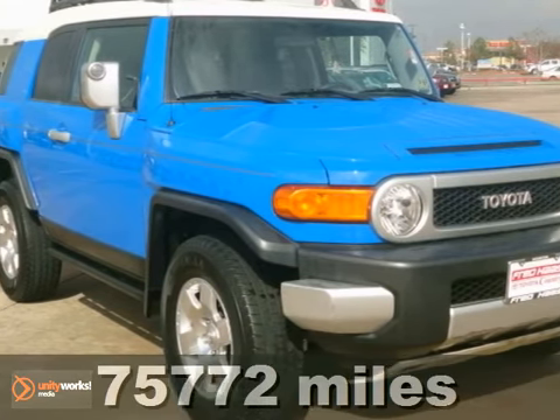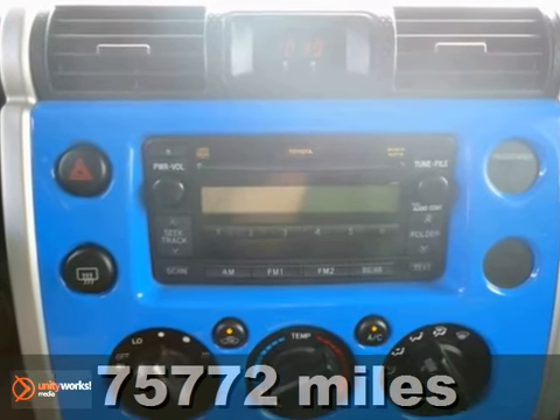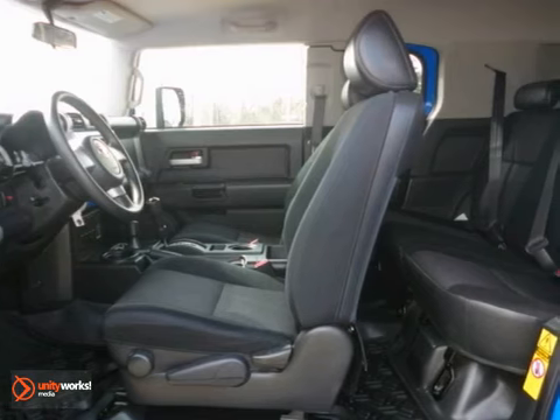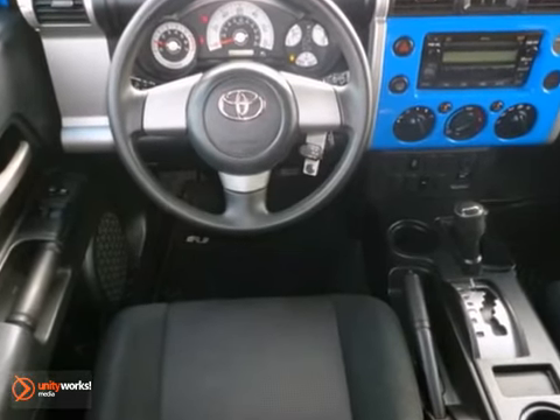It's a 2007 Toyota FJ Cruiser, and this one comes with a CD player, tinted glass, and a roof rack. It also features alloy wheels and an audio input jack. And with a limited lifetime warranty, it won't be here long.